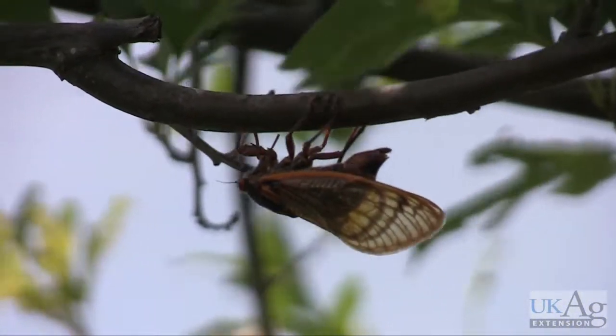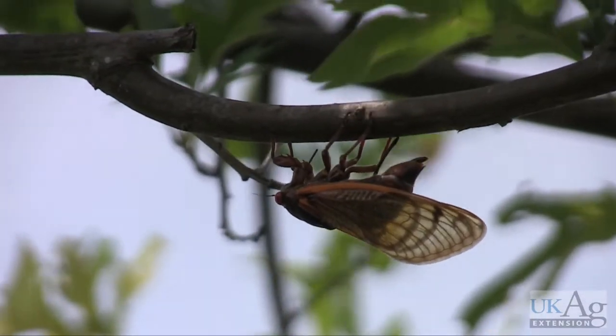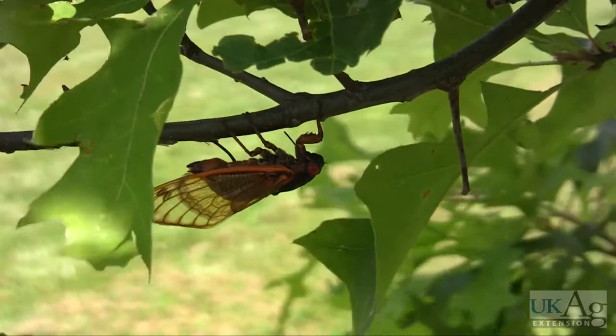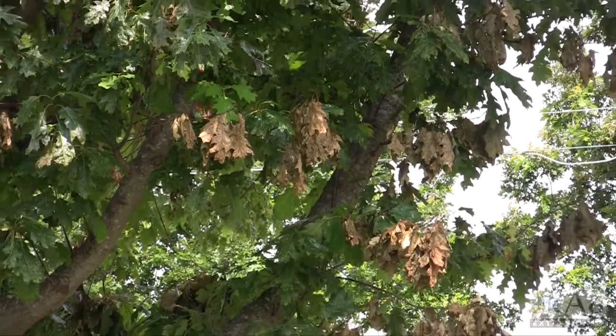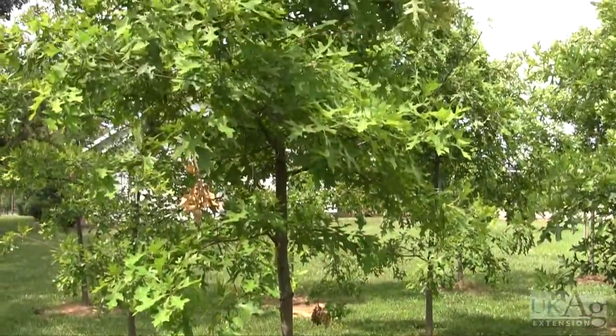While these cicadas pose no danger to people, pets, or livestock, they can damage nursery stock. The cicadas inject their eggs into the underside of small branches, leaving behind egg slits. These branches later die back and fall to the ground, allowing the cicada nymphs to enter the soil.